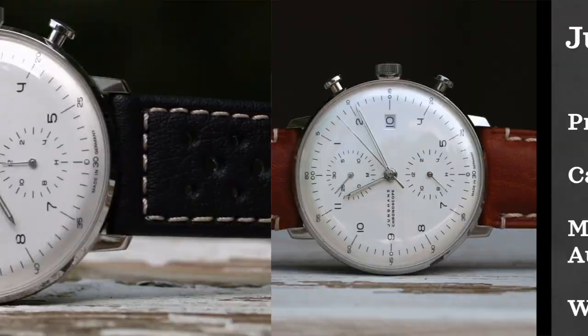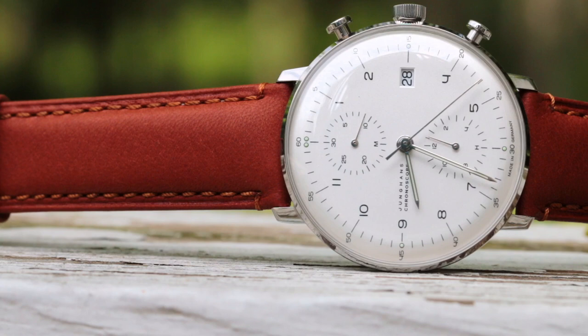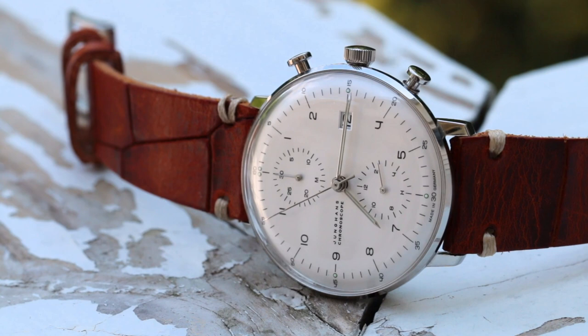This next watch is a personal favorite that I have in my collection: the Junghans Max Bill Chronoscope. When looking at this watch, I think it has a lot happening on the dial without ever mirroring that complexity at first glance. The watch comes in between $1,400 and $1,800, with a 40 millimeter case, powered by a Valjoux 7750, and water resistant up to 30 meters. This watch gets the most compliments by far whenever I post it or wear it — people really do love it.